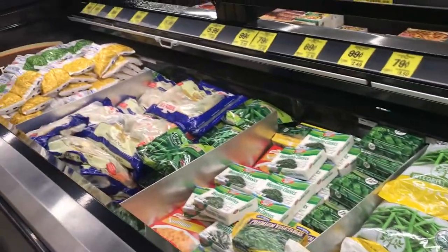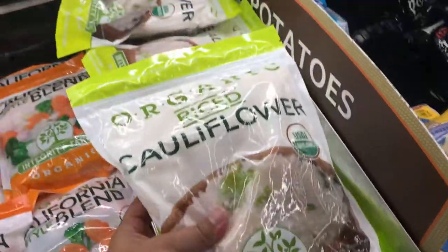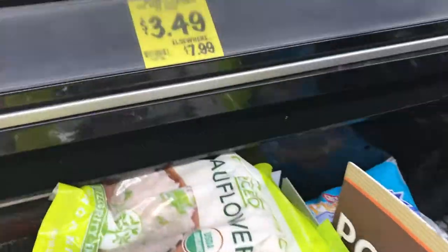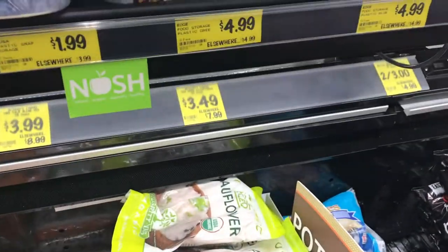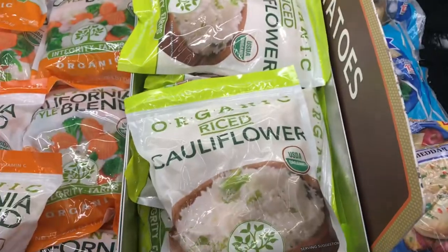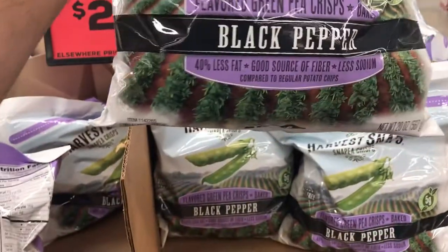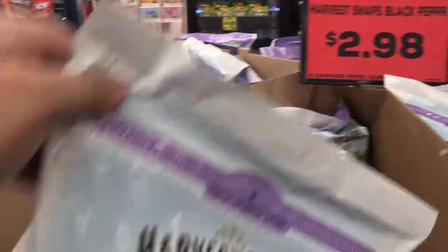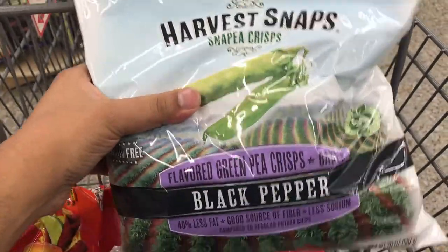Of course, you've got all your frozen veggies. One thing that catches my eye immediately is this huge bag of organic rice cauliflower for $3.49 — that's 22 ounces of organic riced cauliflower. Again, if you're doing vegan keto, this is the place to come. And look at this huge bag of black pepper Harvest Snaps — 20 ounces for $2.98. This will be great for lunches; I'm just going to put them into individual Ziplocs.